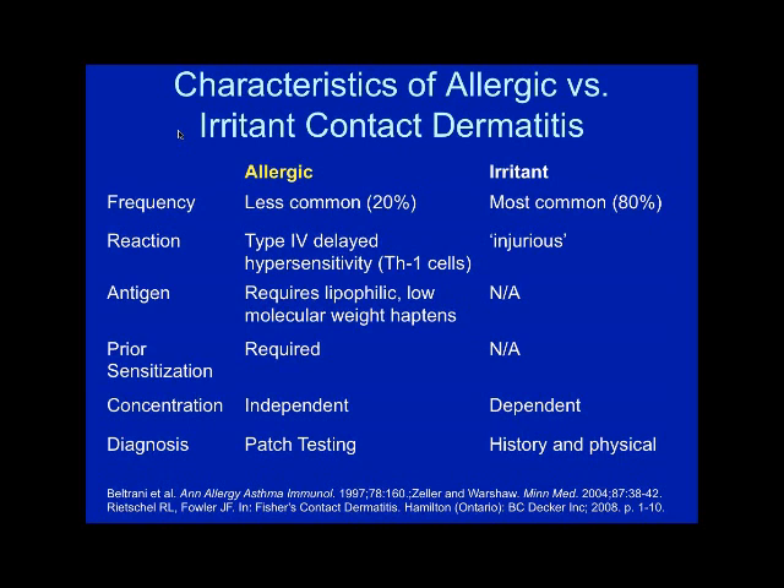Allergic contact dermatitis is a type 4 delayed hypersensitivity reaction. It requires low molecular weight haptens that bind to the keratinocytes and provoke an immunologic event. Prior sensitization is required — people get exposed, and with each subsequent exposure they are more likely to present a reaction. Things like poison ivy bind so tightly to the keratinocytes that they can actually show up on the first exposure if the antigen was on the skin long enough, like several weeks. You test for allergic contact with patch testing.